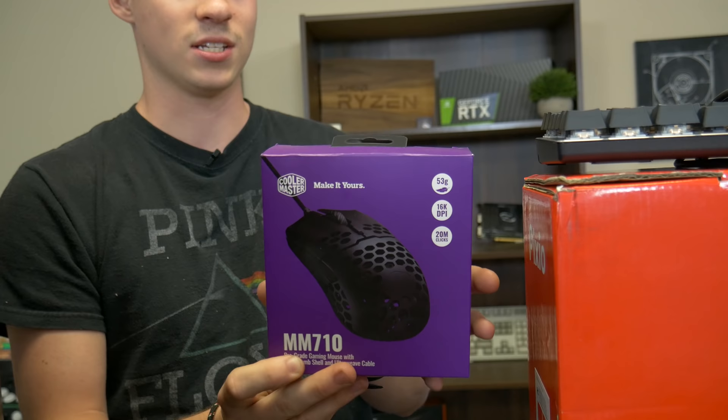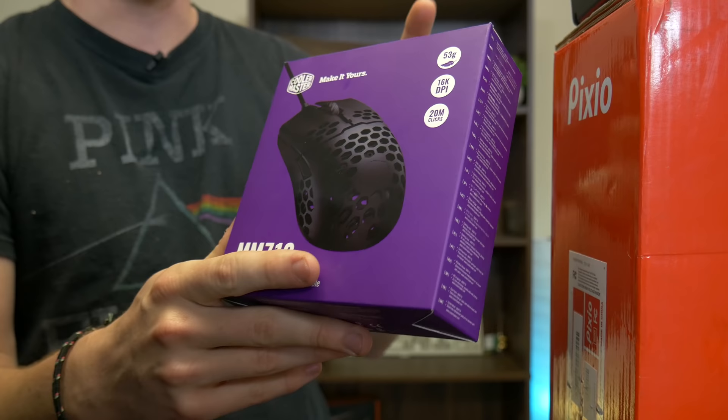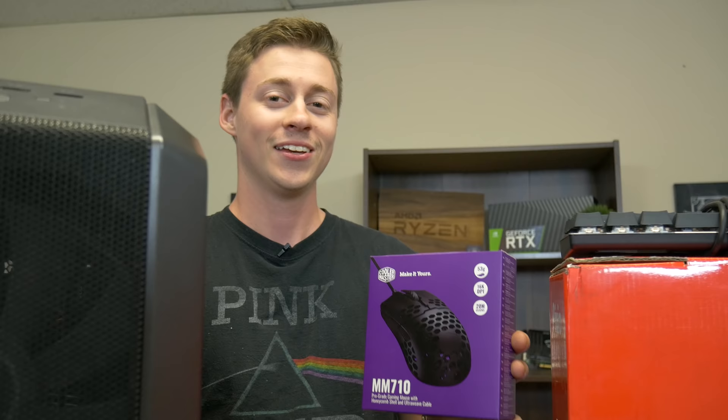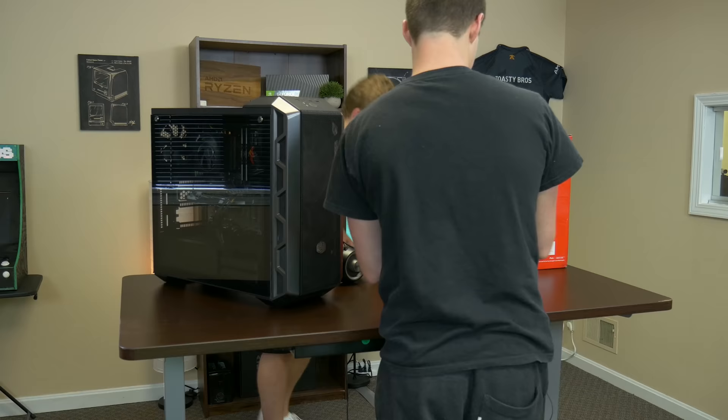Cooler Master was extremely nice and sent us the MM710. This is a very, very light gaming mouse — there's a reason it looks like cheese. They took out a bunch of the extra weight and unnecessary things to make the lightest mouse on the market right now. Even the box is lighter than a normal mouse. You'll see just how nice having a light mouse for gaming really is once we start playing.